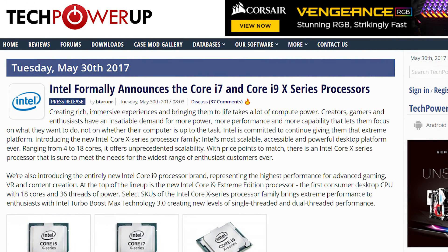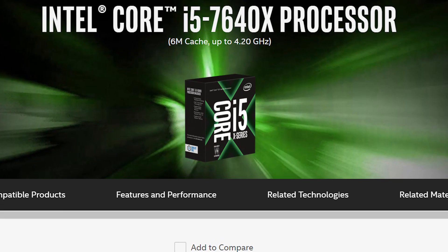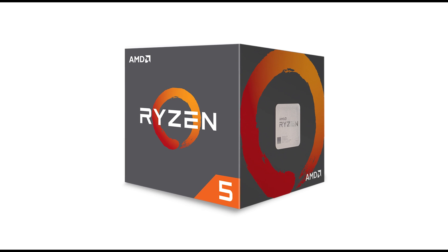Intel has officially announced the pricing for their upcoming enthusiast line of processors, and it's actually not bad. Kind of. The new processors are called the Core X family of CPUs, and the first CPU in the lineup is the i5-7640X. It's a traditional i5 with four cores and four threads running at a base clock of 4GHz and a boost of 4.2GHz, set to run dual-channel DDR4 at $2666 and comes in at $242. I'm a little disappointed in the lack of budging in price for the lower model, especially with AMD pulling 12 threads at similar prices.